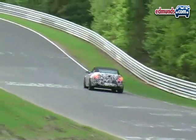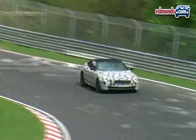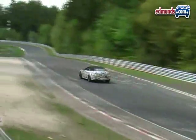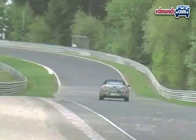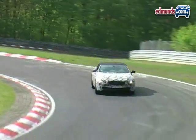With roughly 400 horsepower and even more torque, the new engine would make the 6 Series an incredibly fast grand touring coupe. Look for the production version of this car to go on sale sometime next year.